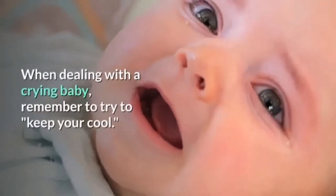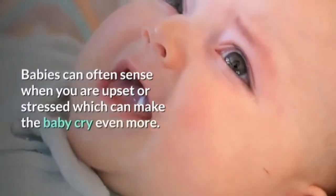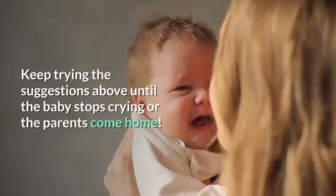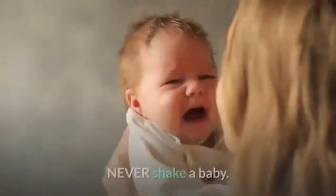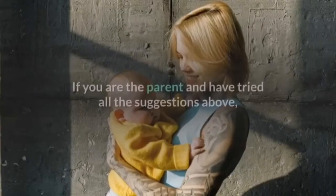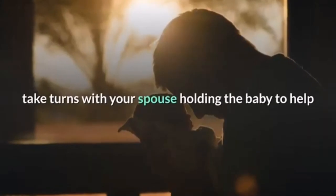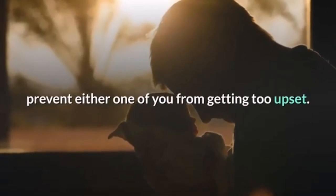When dealing with a crying baby, remember to try to keep your cool. Babies can often sense when you are upset or stressed, which can make the baby cry even more. Keep trying the suggestions above until the baby stops crying or the parents come home. Never shake a baby. If you are the parent, take turns with your spouse holding the baby to help prevent either one of you from getting too upset.